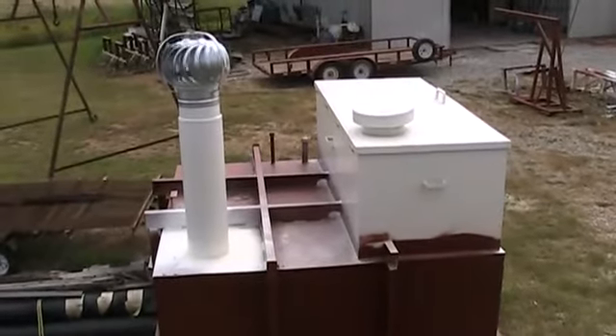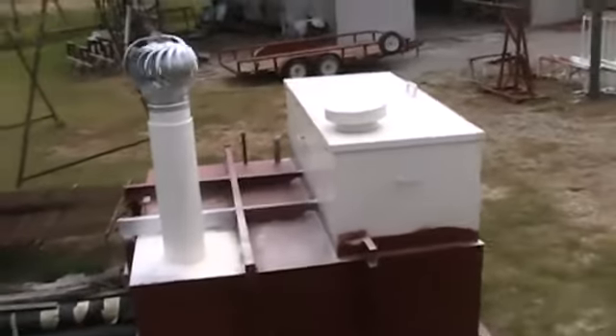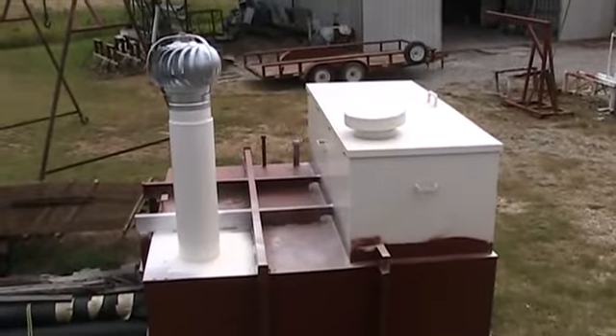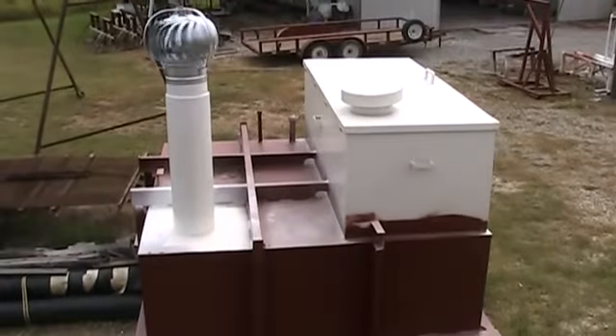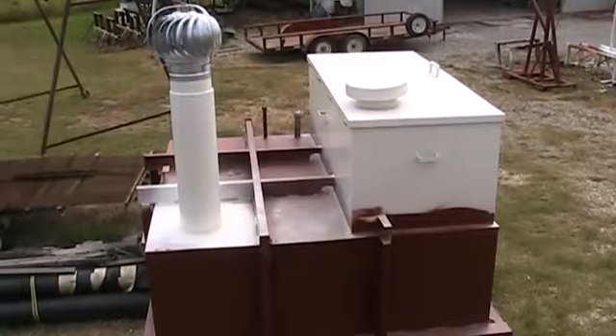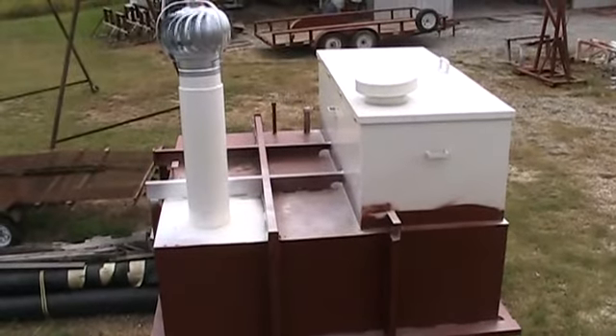You can also see the inlets on top of the shelter for wiring going into the shelter for electricity, cable, telephone, or even a water line if that's what you need. You can also see the turbine on top of the shelter, which pulls the air through the shelter, and the vent on top of the door that lets the turbine pull the air through.